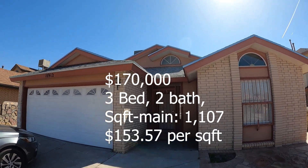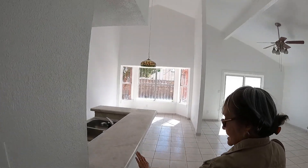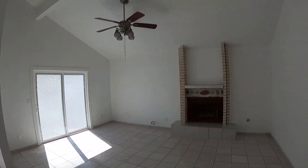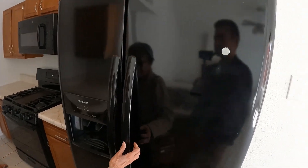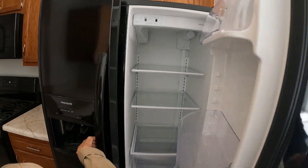So for 109-12 Willie Mays Drive, what are three positive things about the house that stuck out to you? It was clean. It had a lot of light — natural light. And it was maintenance free.